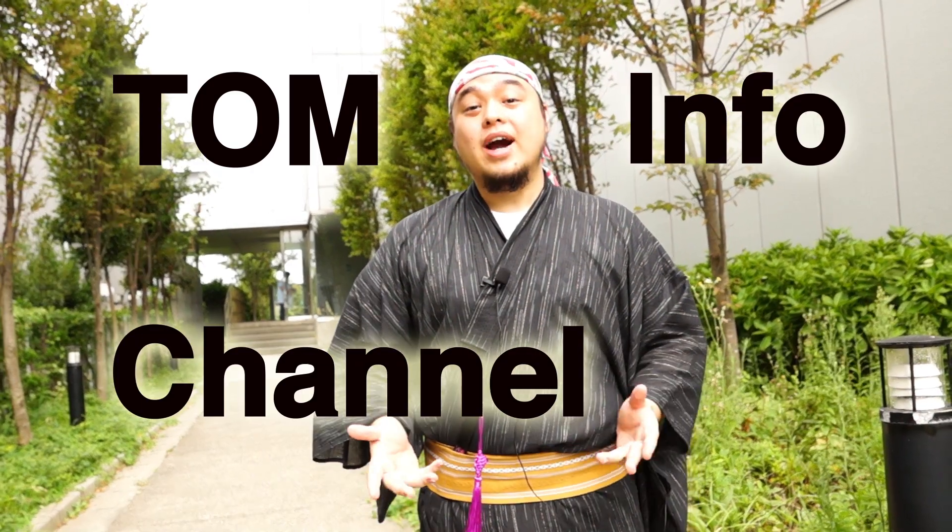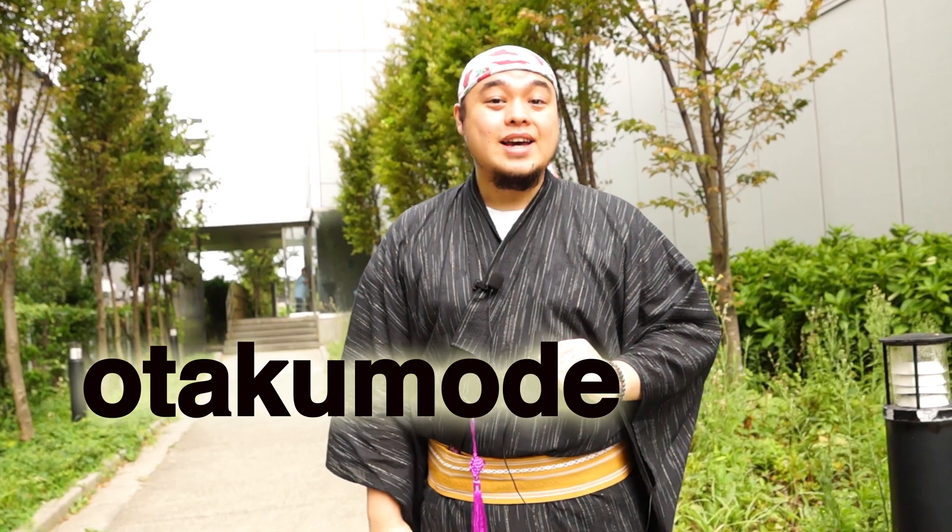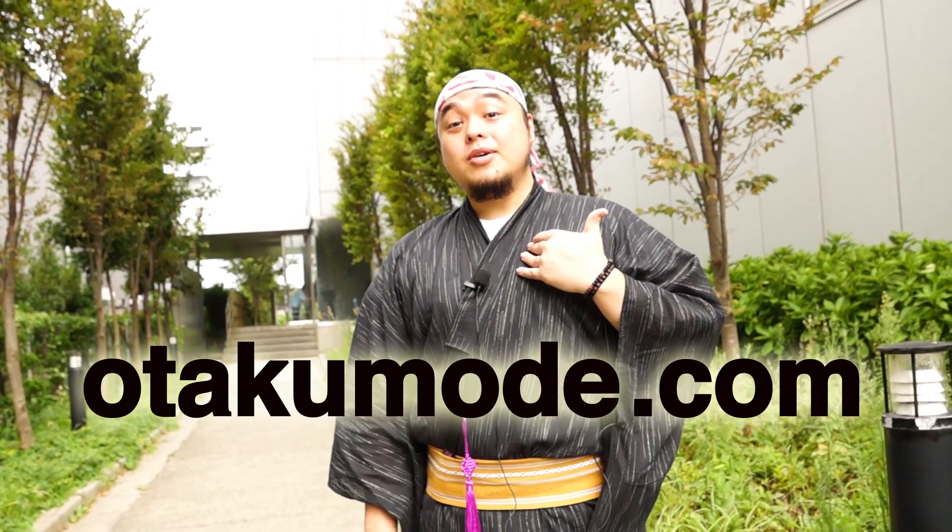Hi everyone and welcome to another episode of Tokyo Otaku Mode Info Channel, where we offer you the most latest and exciting news on OtakuMode.com. I'm your host, Jin. You might be wondering where your packages and gifts come from when you order on the Tokyo Otaku Mode premium shop.